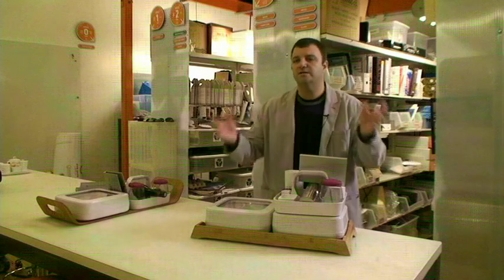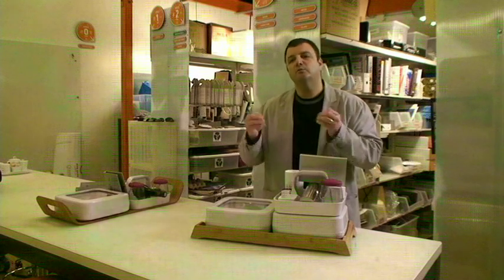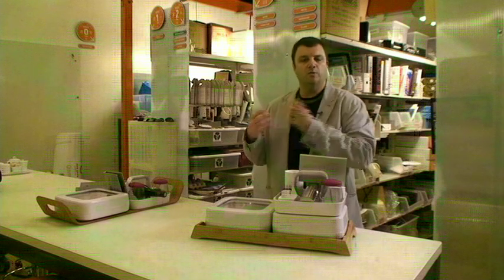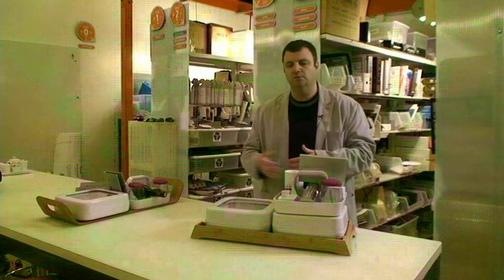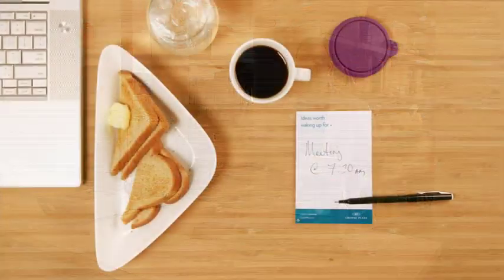So instead of creating in-room dining — the white tablecloth, the little flower and the bud vase — what we said is, let's look at what people are really doing in the rooms, let's look at what their food needs really are. So we created a new menu for them, which was categorized not based on lunch, dinner, or breakfast, but based on what people are actually doing in hotels.